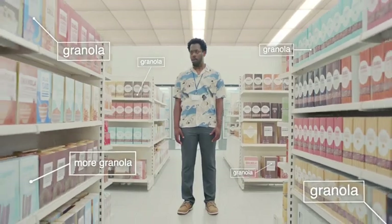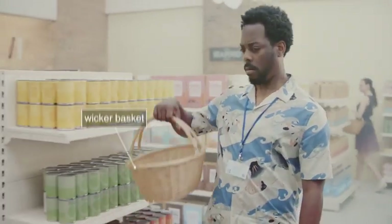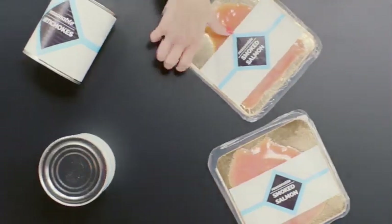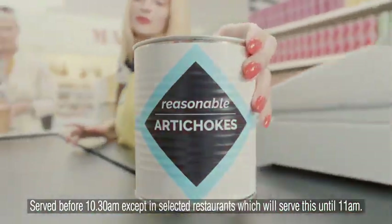Look around. Does the shop you're in have 17 aisles just for granola? Are you walking around with a wicker basket? Are the fruit and vegetables stacked into giant pyramids? Is their value range full of fancy things like artichoke hearts?